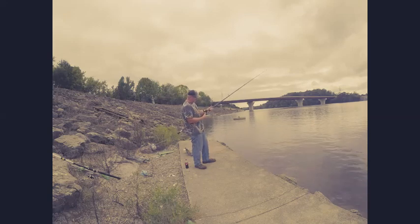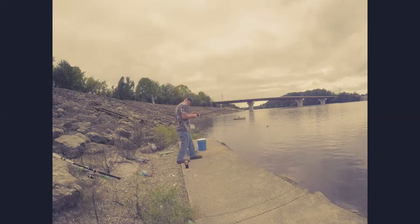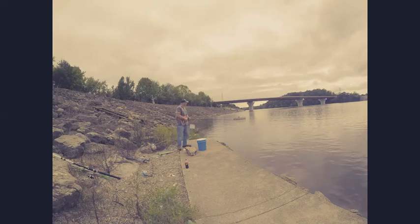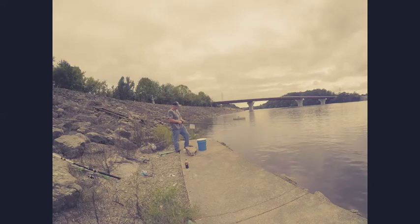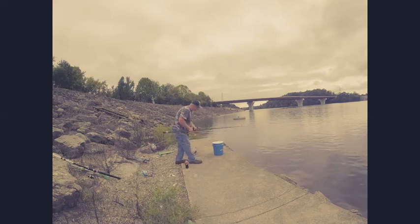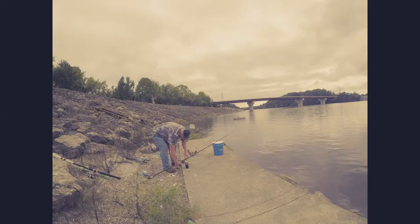I got my shock leader knot over there — I don't want it to cut my thumb. Let's move it to the side. There we go.